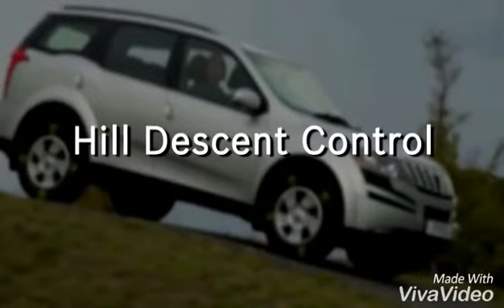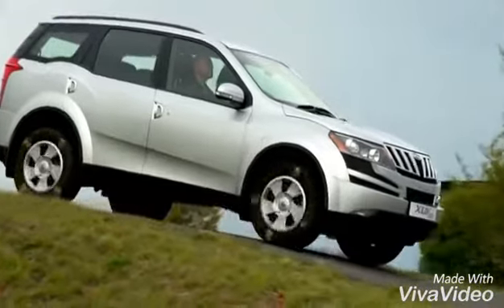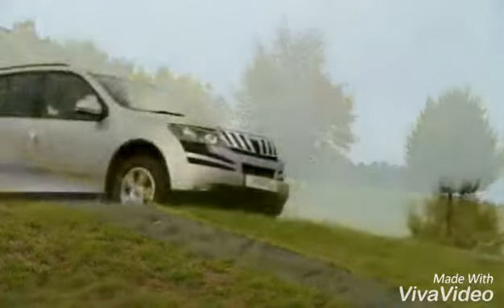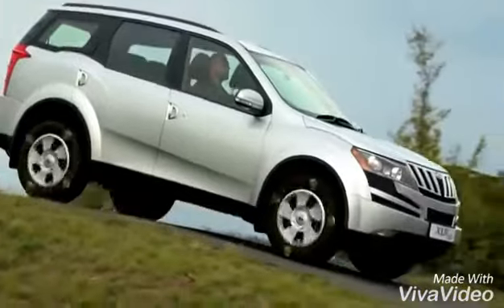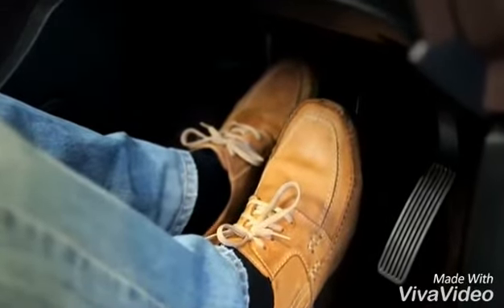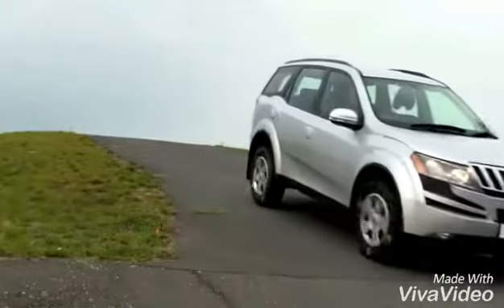Hill Descent Control. Driving downhill can be challenging and even dangerous. The Hill Descent Control feature allows smooth and controlled hill descent without any intervention from the driver. Normally on a downward slope, the driver has to switch between the brake and clutch pedals very often. This could be stressful.